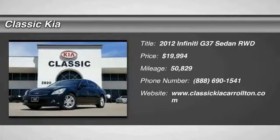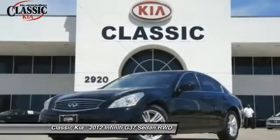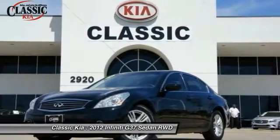The 2012 Infiniti G37 — a deeper level of performance, a new level of exhilaration.